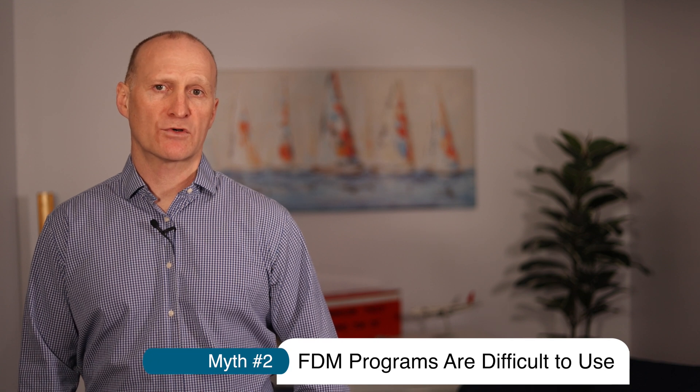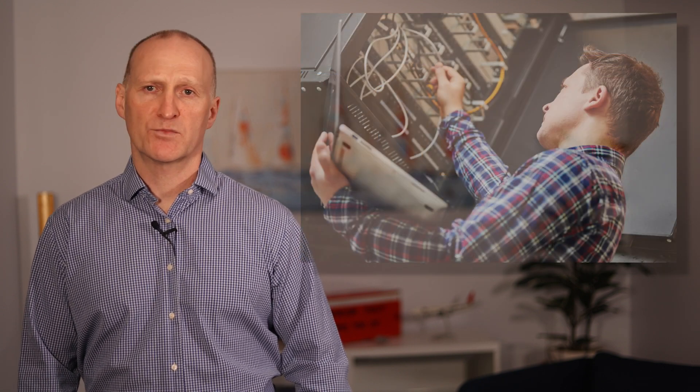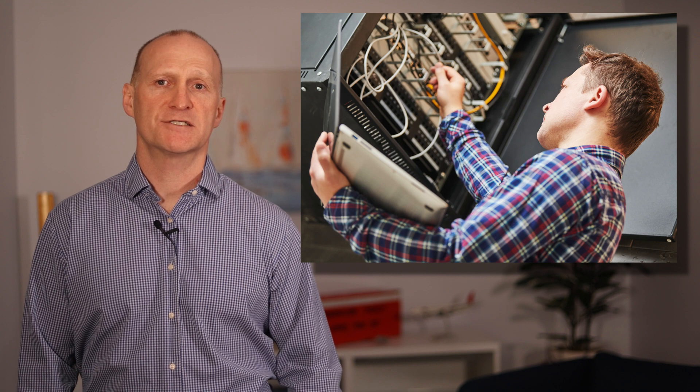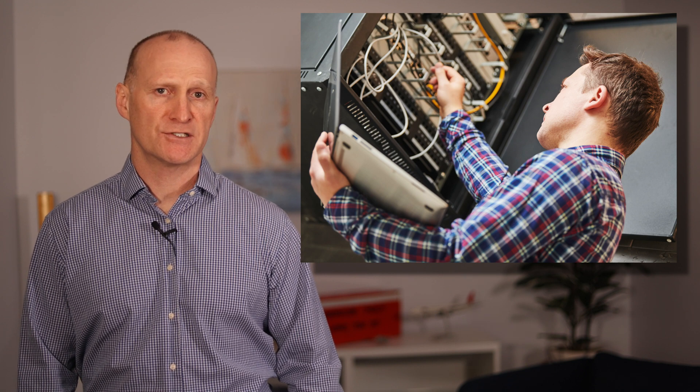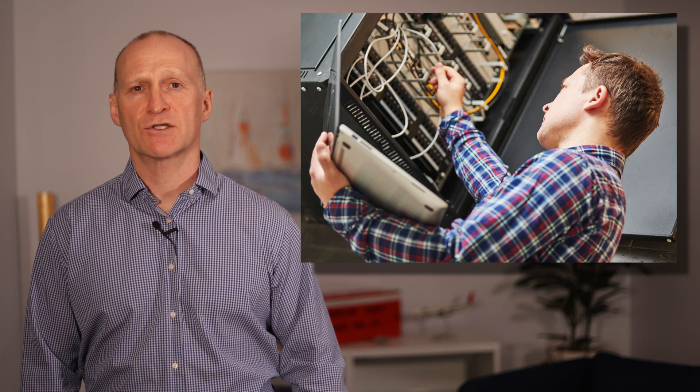Another myth is that FDM programs are difficult to use and implement. Again, they used to be, and some software today is still fairly difficult to use. Early FDM systems were definitely quite powerful but also quite complex. Those software systems would require software engineers, database experts, and IT personnel just to install, configure, and maintain them — not to mention week or month-long training courses for the analysts that had to use them.